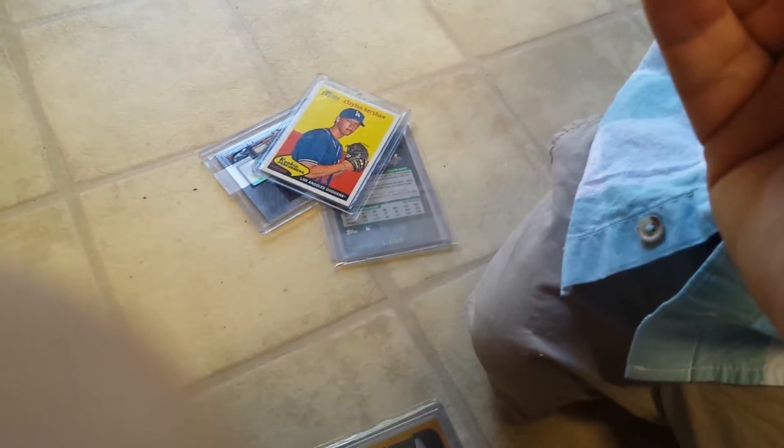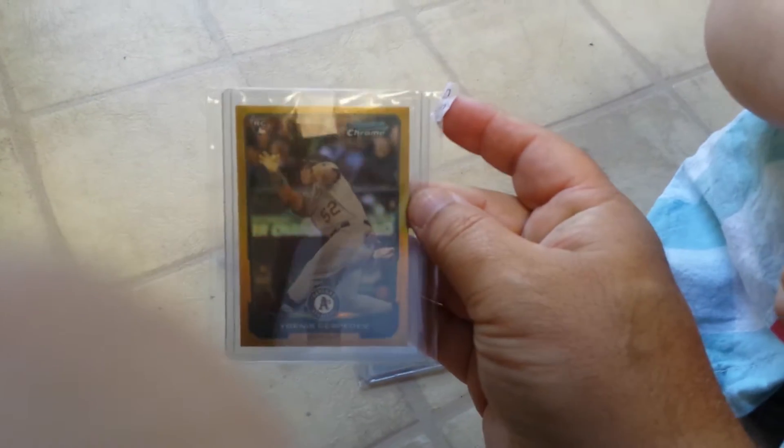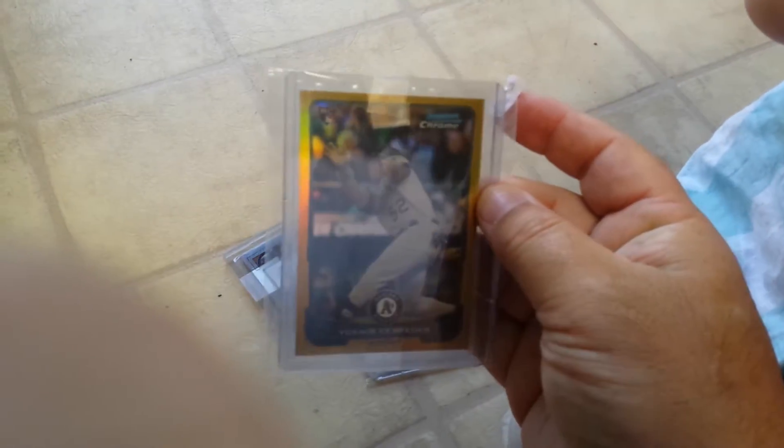Sorry, getting snacks for my baby here — doesn't quite understand how to eat the otter pops yet. But anyway, that was a fun card to pick up.